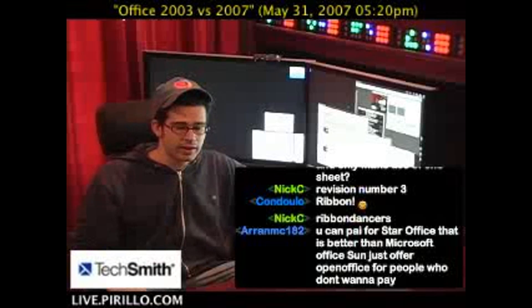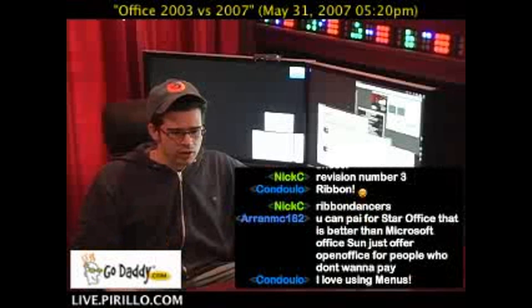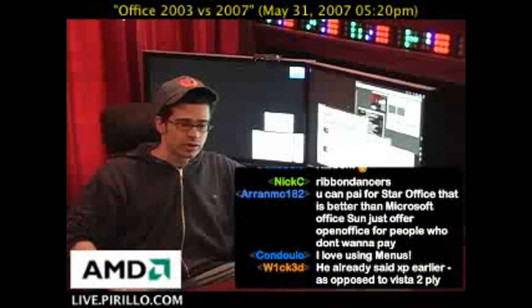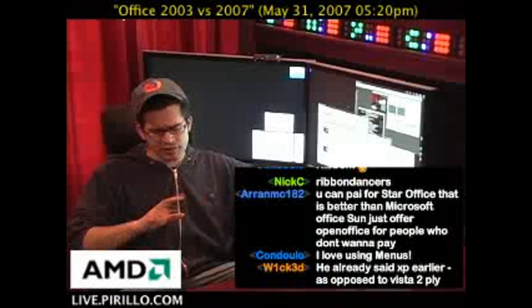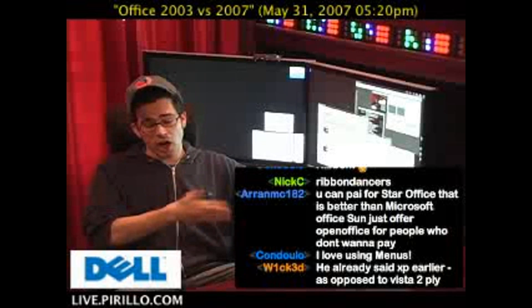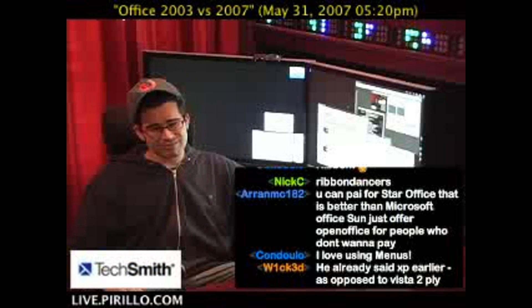Microsoft's idea behind instituting this new user interface and experience was to make it easier for people to discover the features when they were actually looking for them. Of course, they've done other things beyond just instituting the Ribbon, but that's the big difference between Office 2003 and 2007.